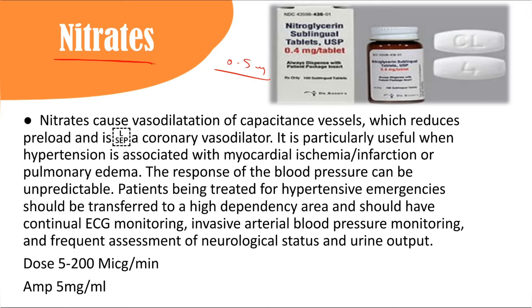Nitrates are available as 0.4 to 0.5 mg sublingual tablets and in IV form. They are good vasodilators that improve perfusion to the coronary vessels. However, the dose is unpredictable, ranging widely from 5 to 200 micrograms per minute, making titration somewhat difficult compared to labetalol.